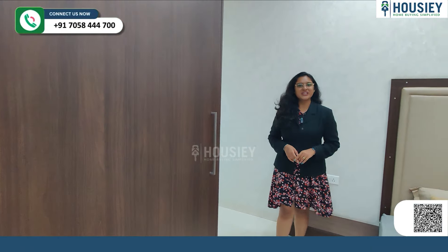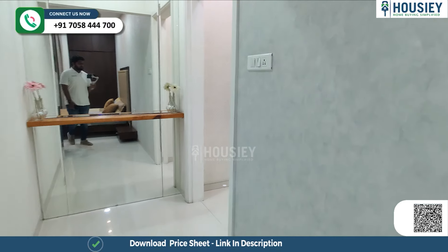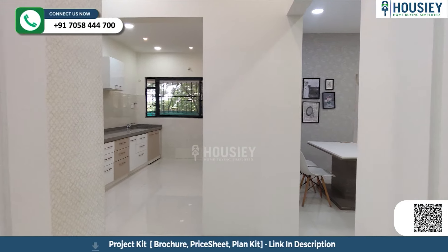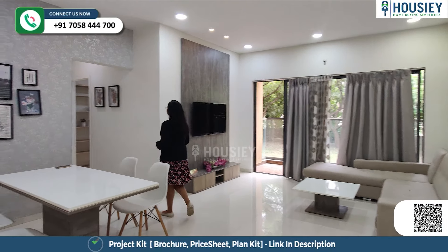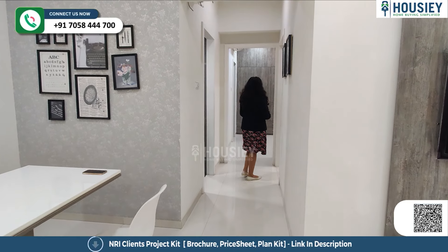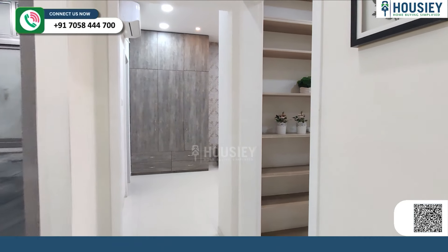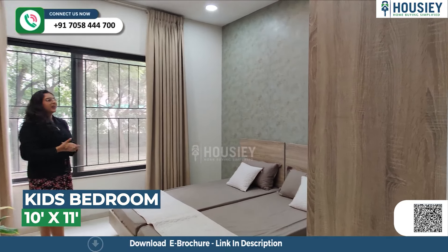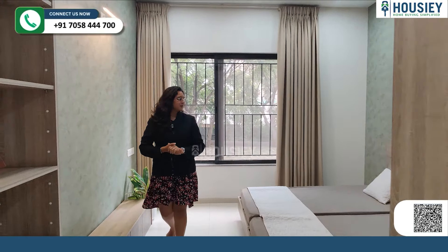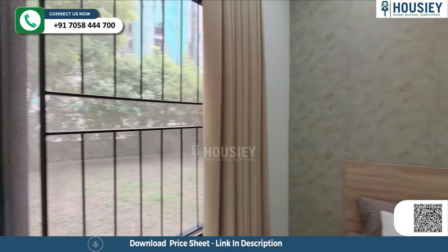Now let's go to your second bedroom. As this flat is in a butterfly concept, you get the first bedroom on that side. This is your second bedroom — very spacious, with a big window for ventilation, wardrobe space, and bed space. This bedroom is approximately 10 by 11 square feet.